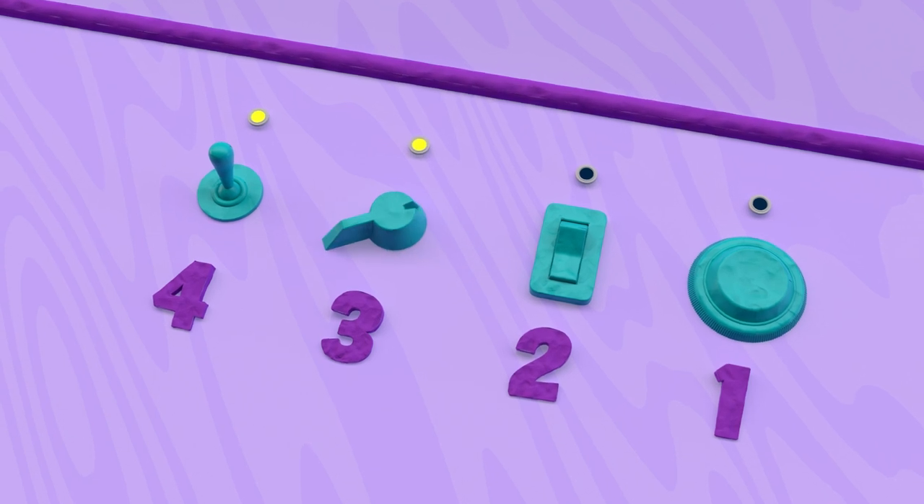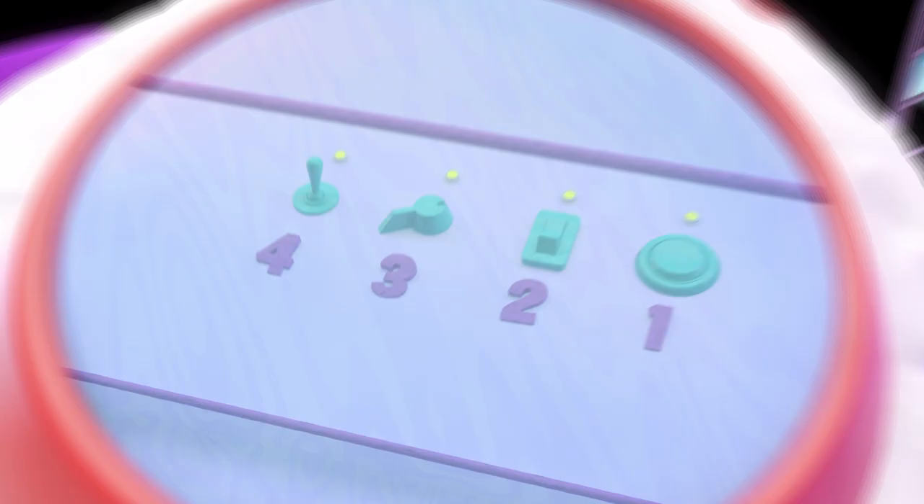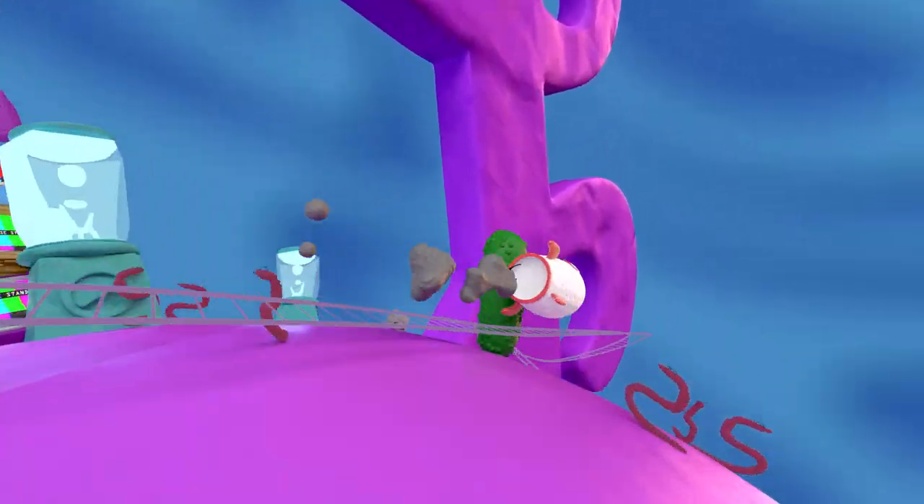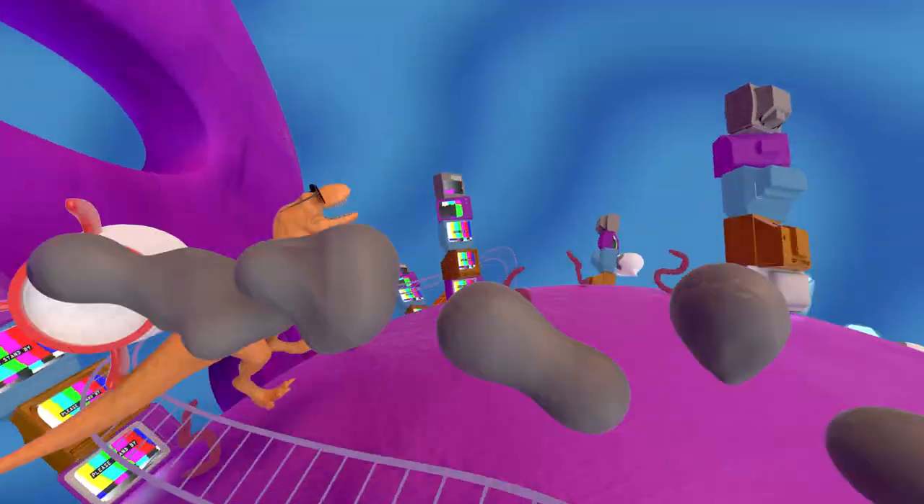We're turning tiny things into bigger things. Hang on for the loop! Four, three, two, one. Liftoff. We have a liftoff.